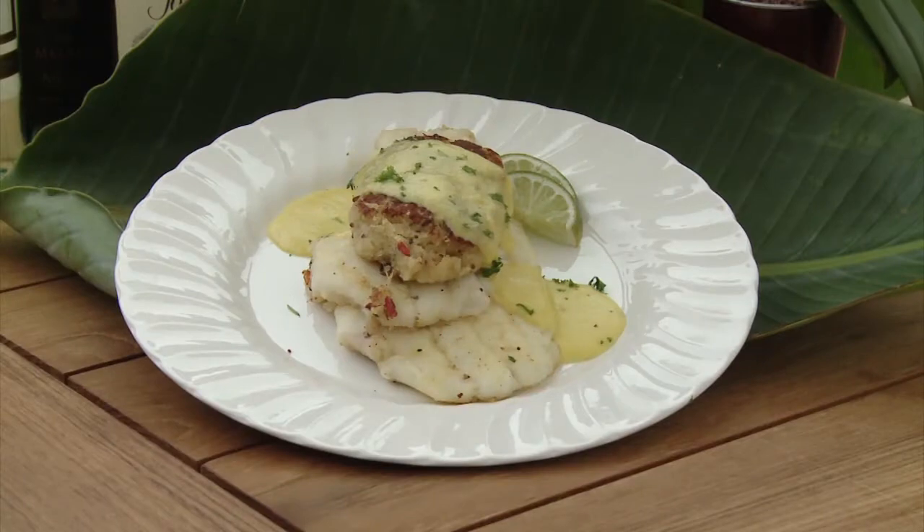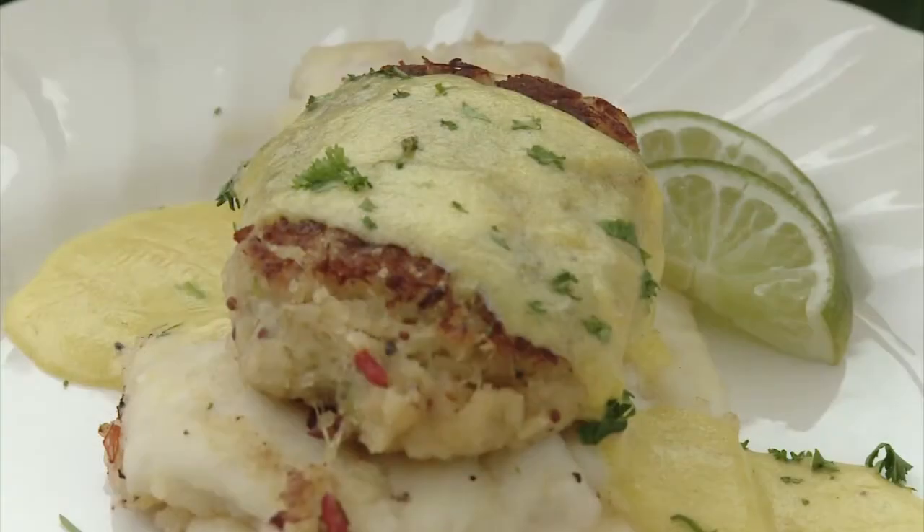We serve it here as a wonderful recipe. We pan sear it, and finish it with a jumbo lump crab cake and Béarnaise. Those three flavors are just an absolute explosion in the mouth. You must come try.